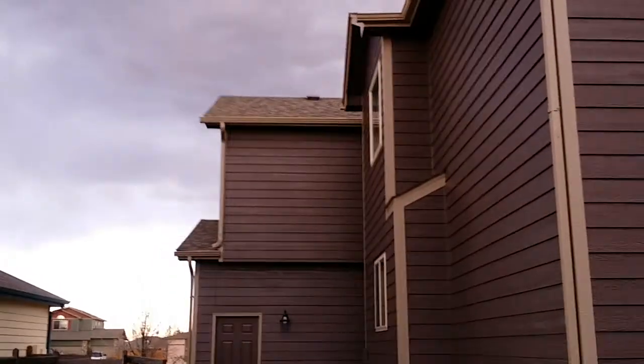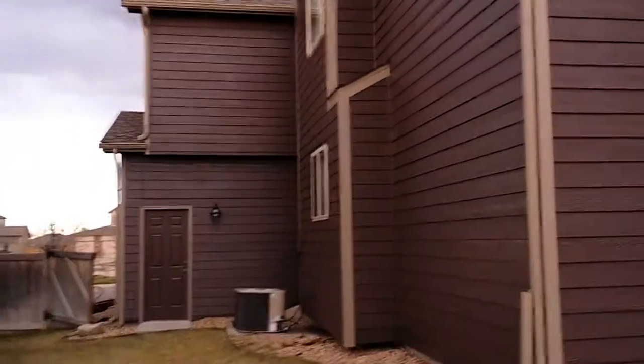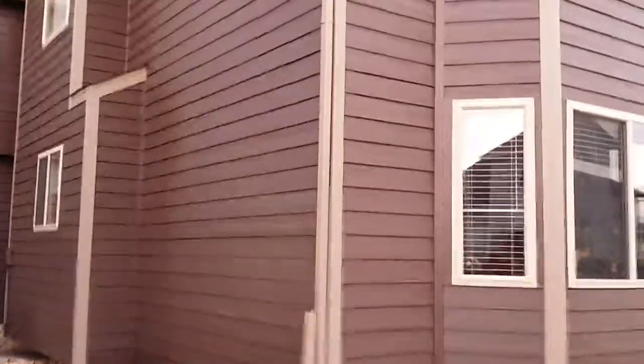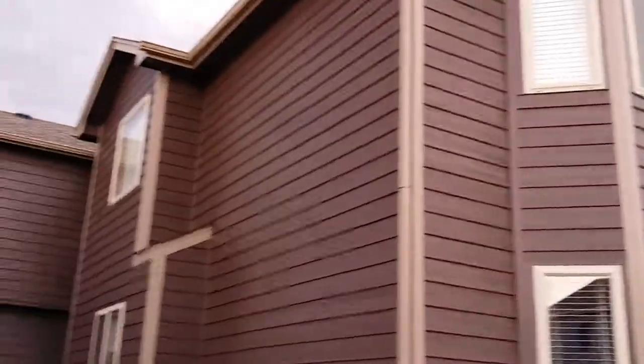We even take the downspouts off and make sure that those are all painted. This is part of our whole process of prepping out the house and getting rid of the hail damage that was on this house. There was actually quite a bit of hail damage on this side, and as you can see, there's no more hail damage.